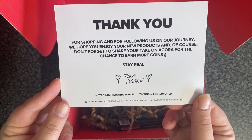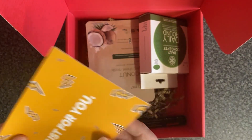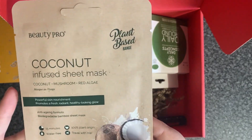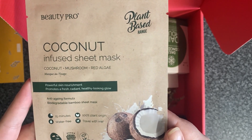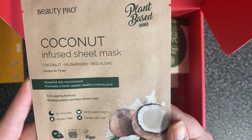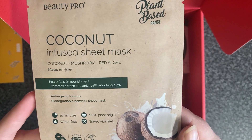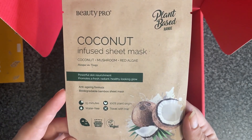The card says: hope you enjoy your new products and don't forget to share your take on Agora for the chance to earn more coins. First up we have a Beauty Pro plant-based coconut infused sheet mask with coconut, mushroom and red algae — powerful skin nourishment, anti-aging formula, and it is a biodegradable bamboo sheet mask. That just looks amazing.